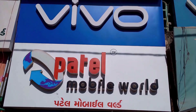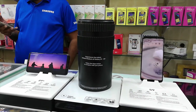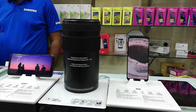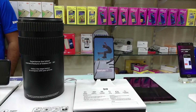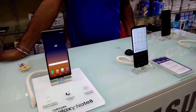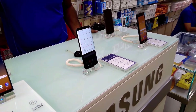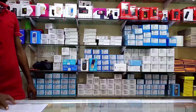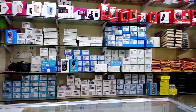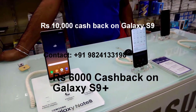Before we get started, this is Patel Mobile World. They are giving 10,000 rupee cashback on the purchase of Galaxy S8 and S8 Plus, 8,000 rupee cashback on the purchase of Galaxy Note 8, 5,000 rupee cashback on Galaxy S7 Edge, 2,500 rupee cashback on Galaxy C7 Pro, and 2,000 rupee cashback on Galaxy J7 Pro. I guess this is the best deal for those who want to purchase a Samsung device, so hurry up and visit Patel Mobile World today.